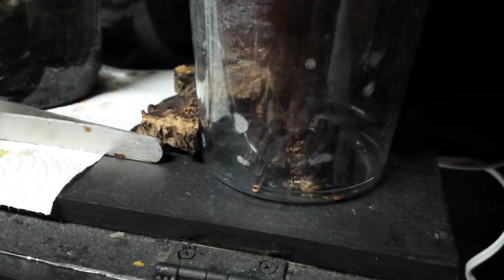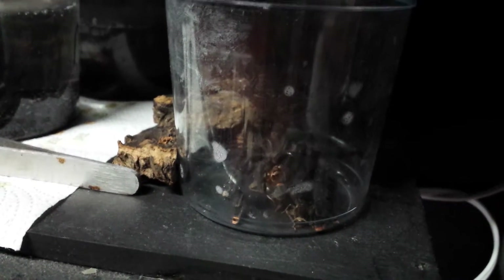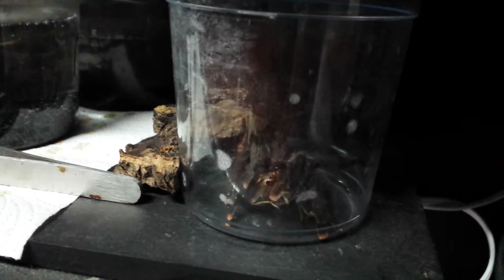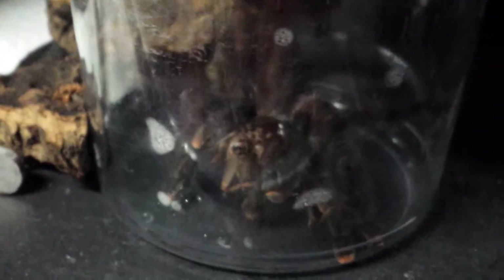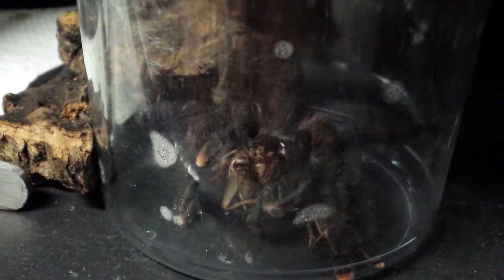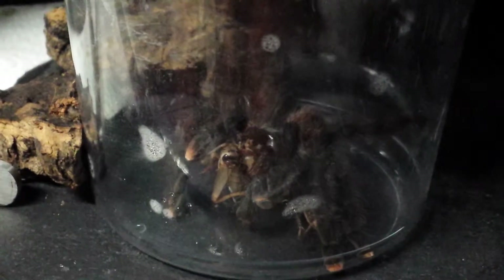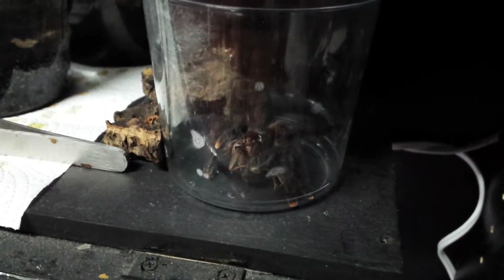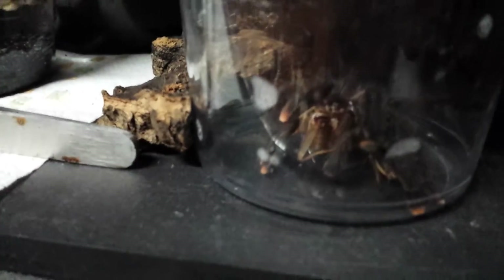Hey, what is up! I always make a fish video — I never made a video of my tarantula collection. Well, I bought a new one today. This one is a pink toe tarantula. It was pretty cheap, $22. Other local reptile stores go for about $30 to $35. It is in this container right now eating a cricket.